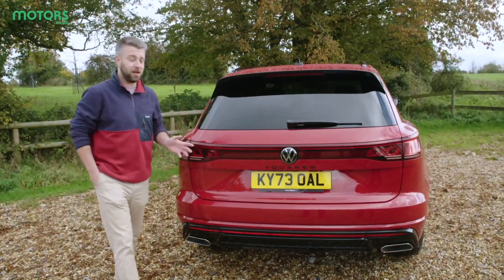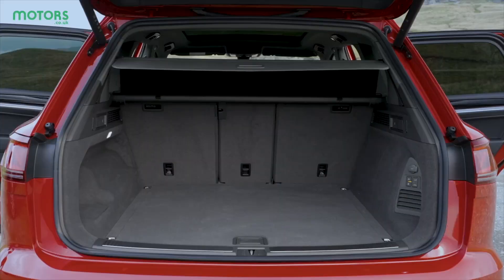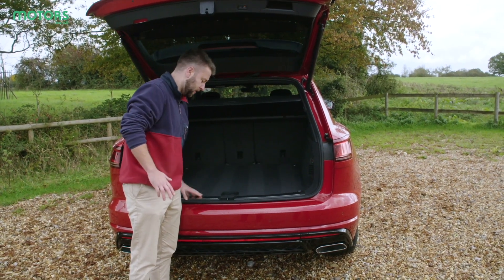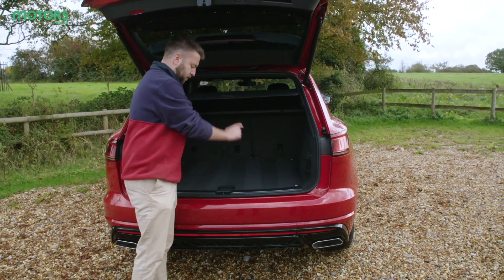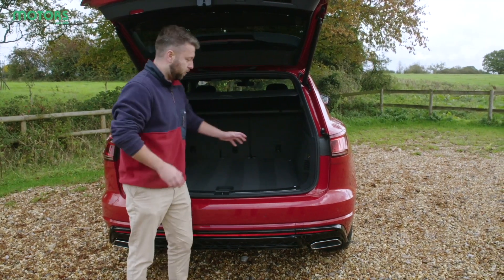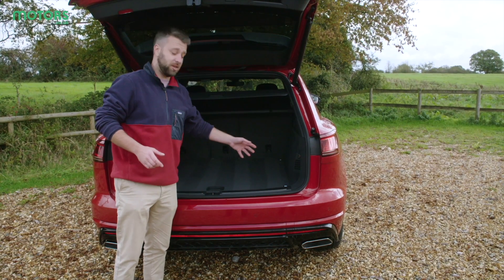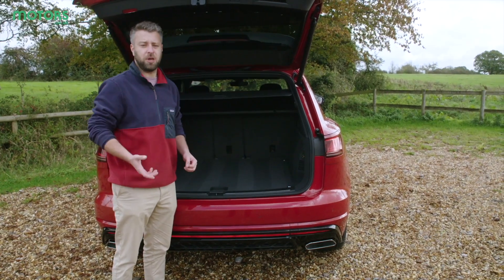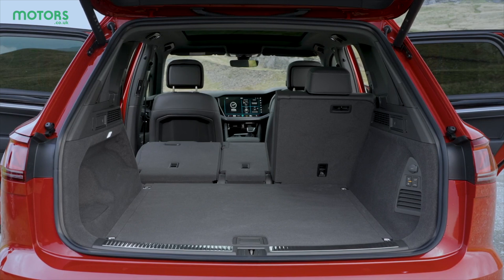The Touareg delivers plenty of boot space as you'd expect from a large SUV — 810 litres, though that drops to 655 litres on the hybrid version. It's nice and square, easy to access, a good height and not too much of a load lip. The large painted surface at the rear could get scratched, so it'd be worth adding a protective cover. There are plug sockets for charging devices, a retractable tow bar activated via a button, hooks at either side, and levers to extend the boot even further — making it a very versatile and usable area.